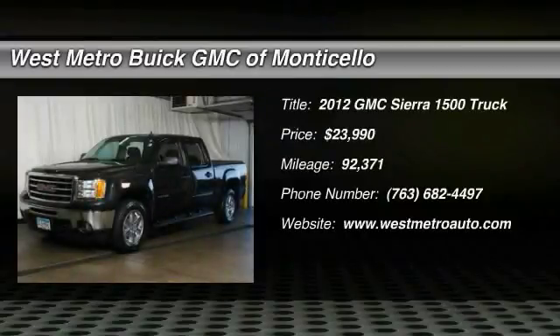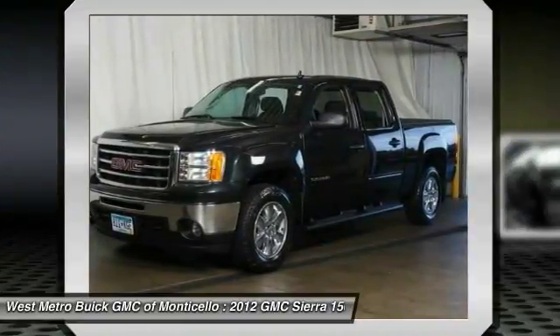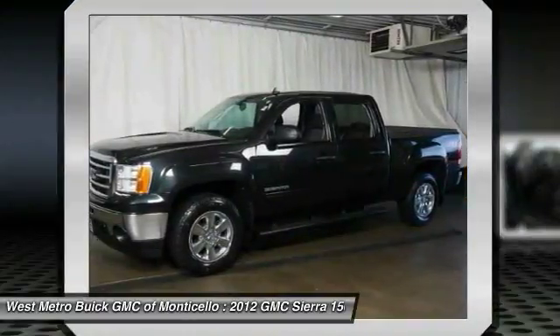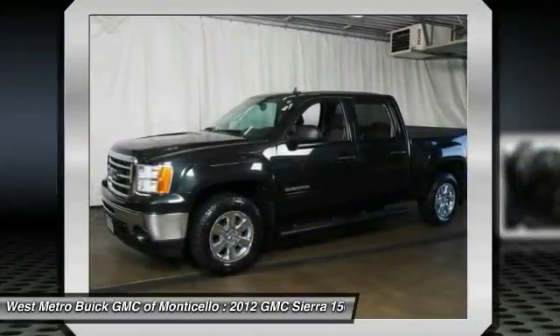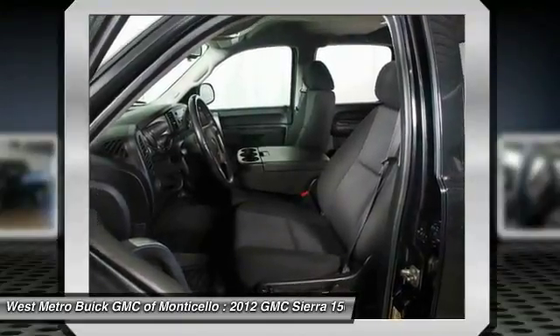The 2012 GMC Sierra 1500. The Sierra 1500 offers a 5-star frontal and side crash test rating, and a combination of mechanics and aerodynamics that give it better conventional V8 fuel economy than any competitor.